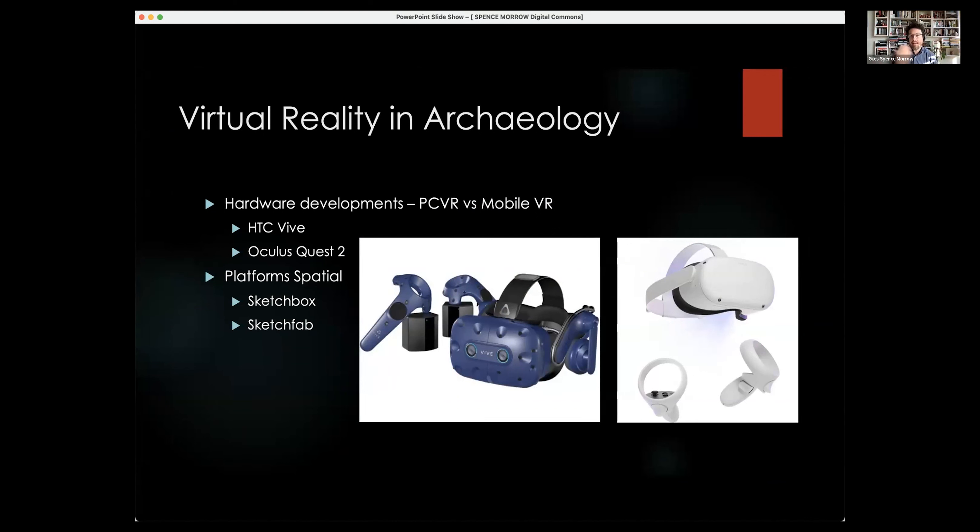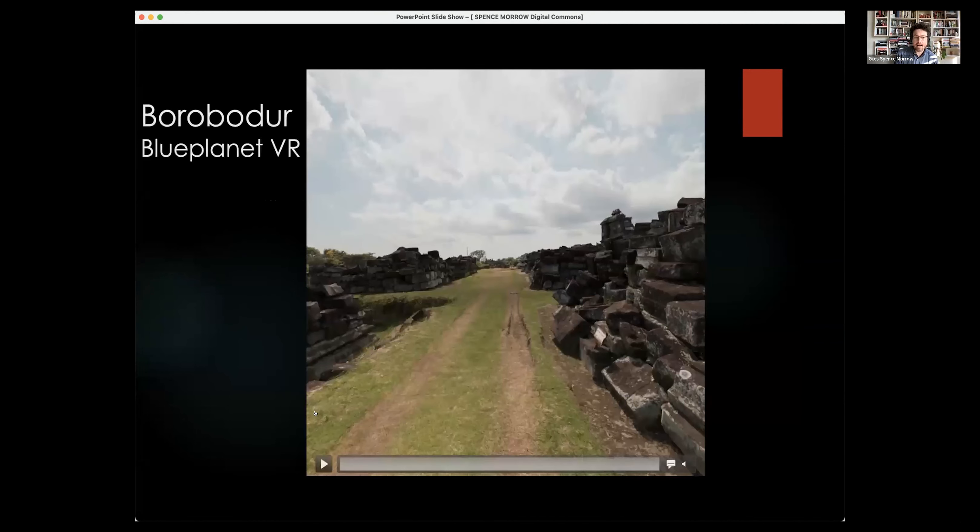Since 2017–2018 we've moved from higher-end systems like the HTC Vive, which many of us may have experienced, into the Oculus Quest. This is a major shift — the same way we're moving from doing traditional drawings and photographs of material in the field into very easily accessible mobile VR.